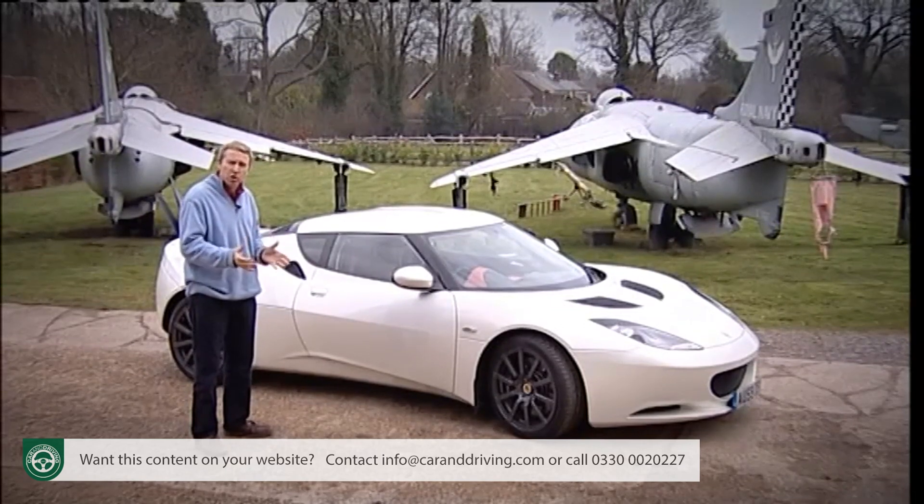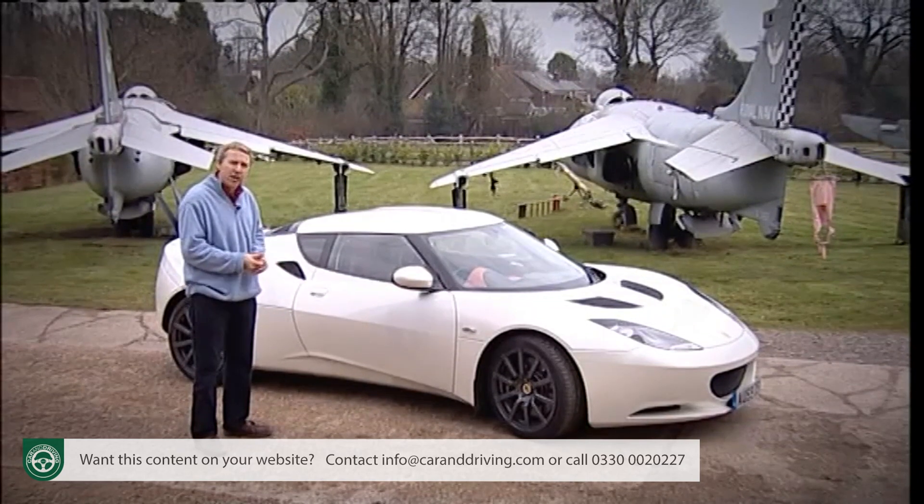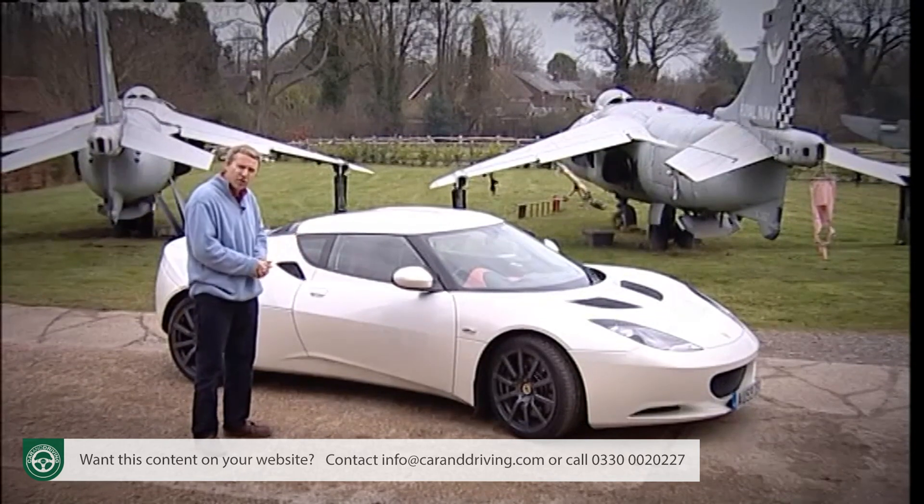Combine this with traditional Lotus attributes of lightness, suppleness and total driver involvement, and you should have a totally world-beating sports car. But have we here? Let's find out.